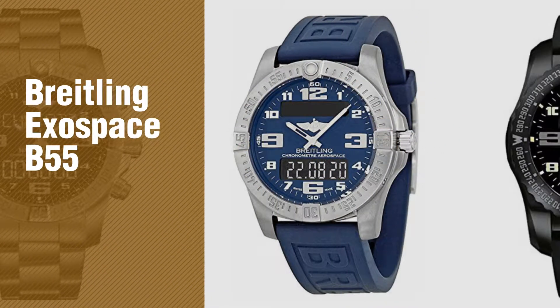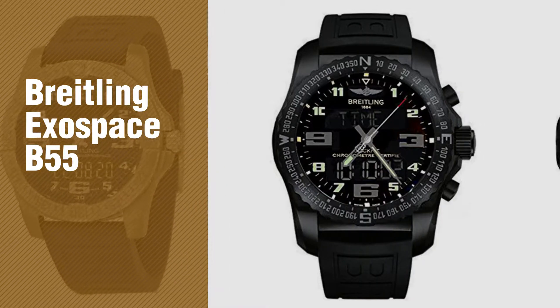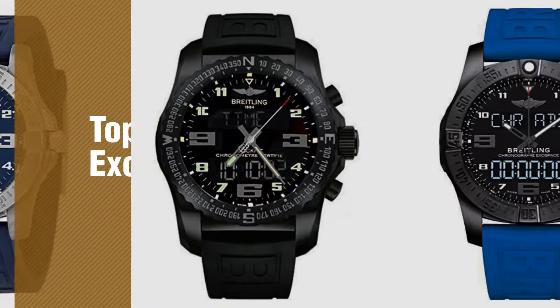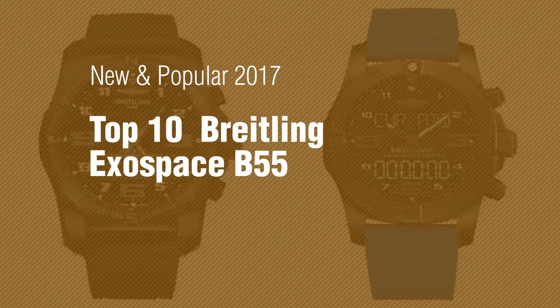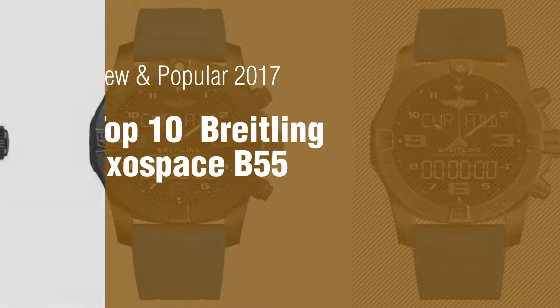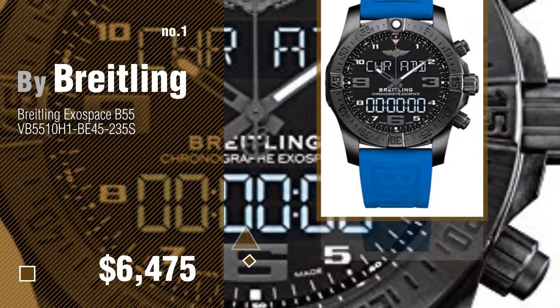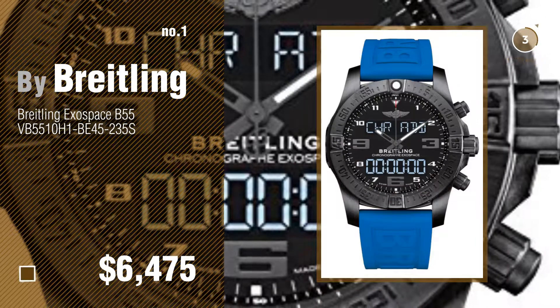If you're looking for Breitling Exospace B55, here's a collection you've got to see. New and popular 2017. Top 10 Breitling Exospace B55. Number 1, most popular, by Breitling. Watch this video and get inspired.